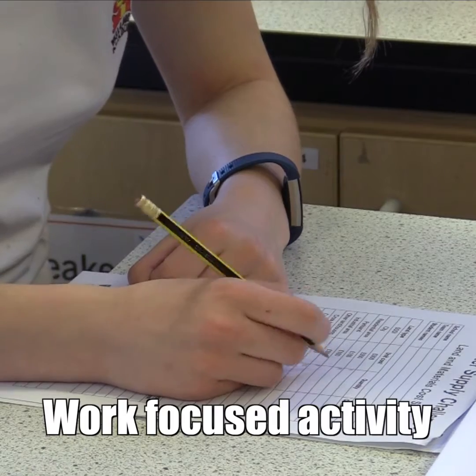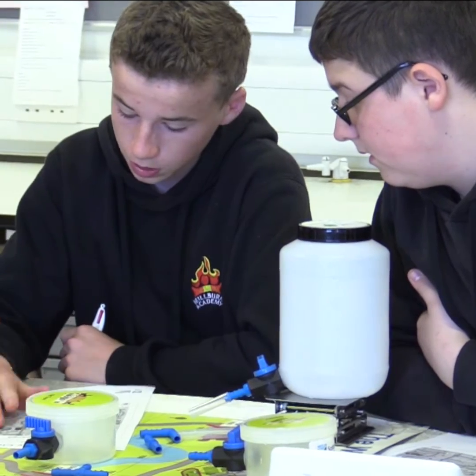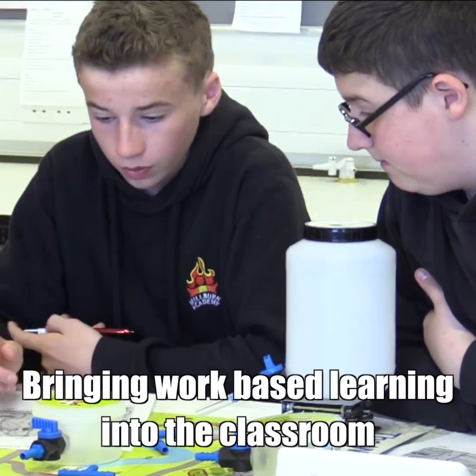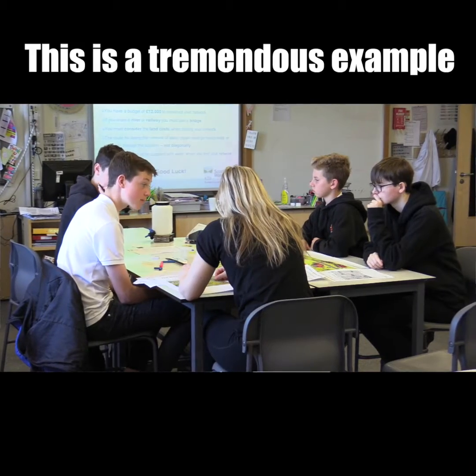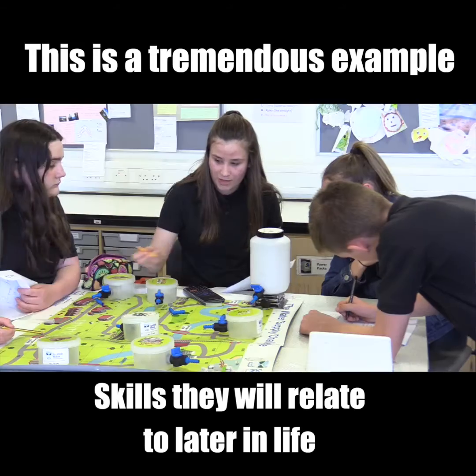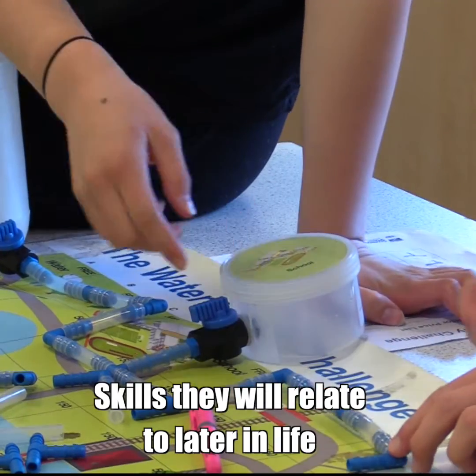Today is really exciting, and it's really incredible to see young people focusing on what is a work-focused activity. The whole idea of WUS is to bring that work-based aspect into class, and this is just a tremendous example of where young people can get to grips with something that they may relate to later in their life.